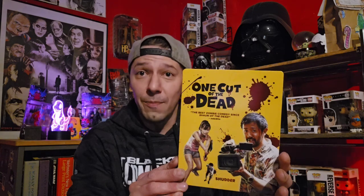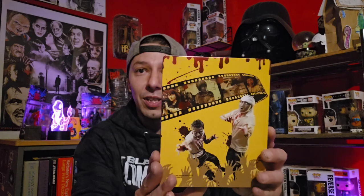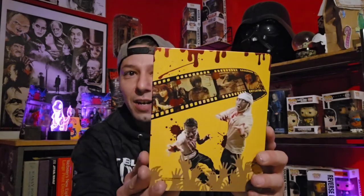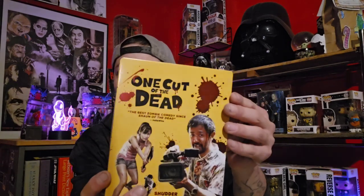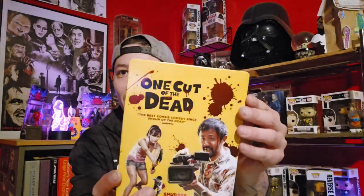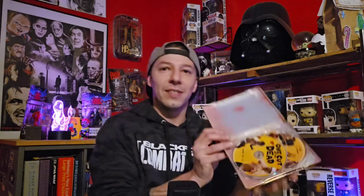One Cut of the Dead is a Shutter film that got released on Shutter. It's a foreign zombie film and it's also found footage, so there's a lot to love about this film. Look at this release — just soak it in: the yellow, the red, the blood, the way it pops. It's got a glossy shine to it. Here's your inside right here.